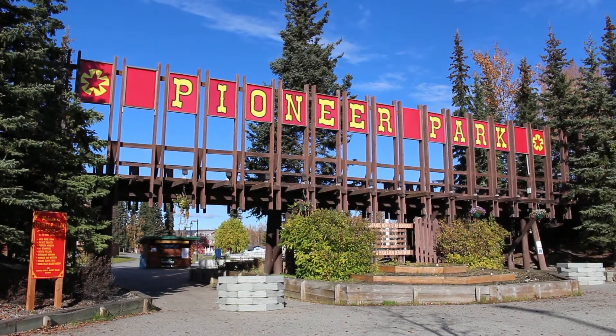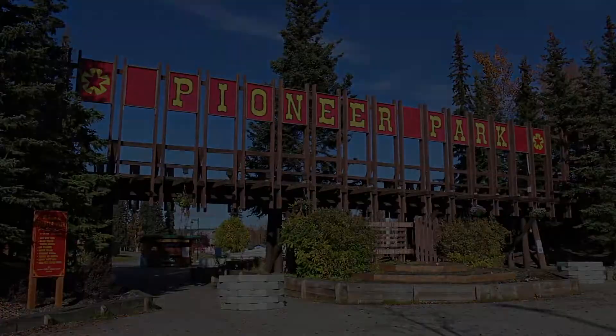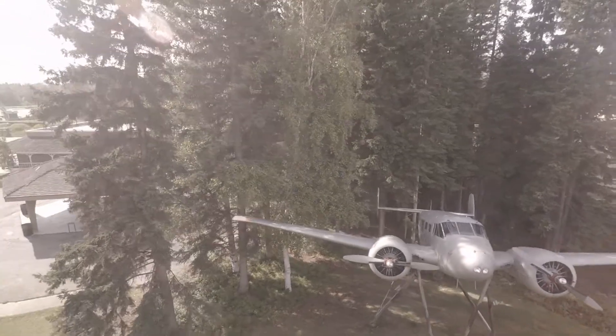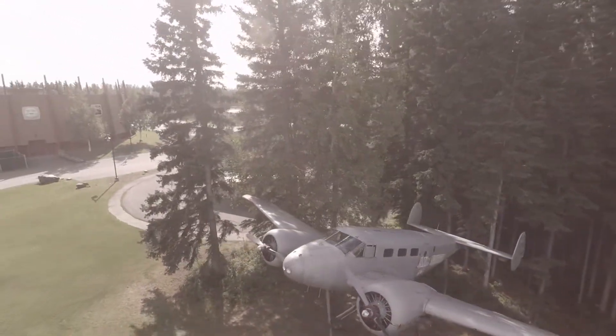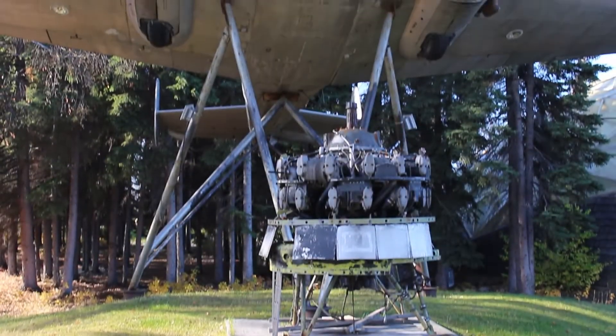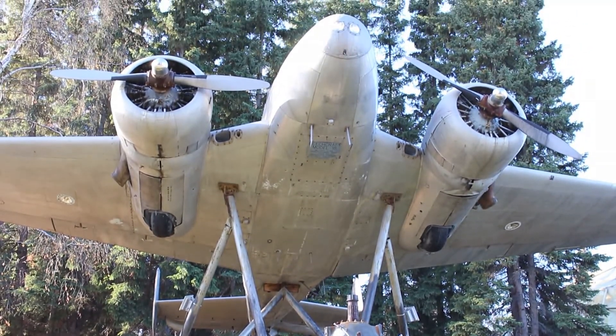Outside of the Pioneer Air Museum, located in Pioneer Park, you will find one of the most iconic military aircraft of all time. This 1943 Beechcraft Military C-45 was one of the first few thousand of its type to be built, and was used for navigation training and transport purposes.